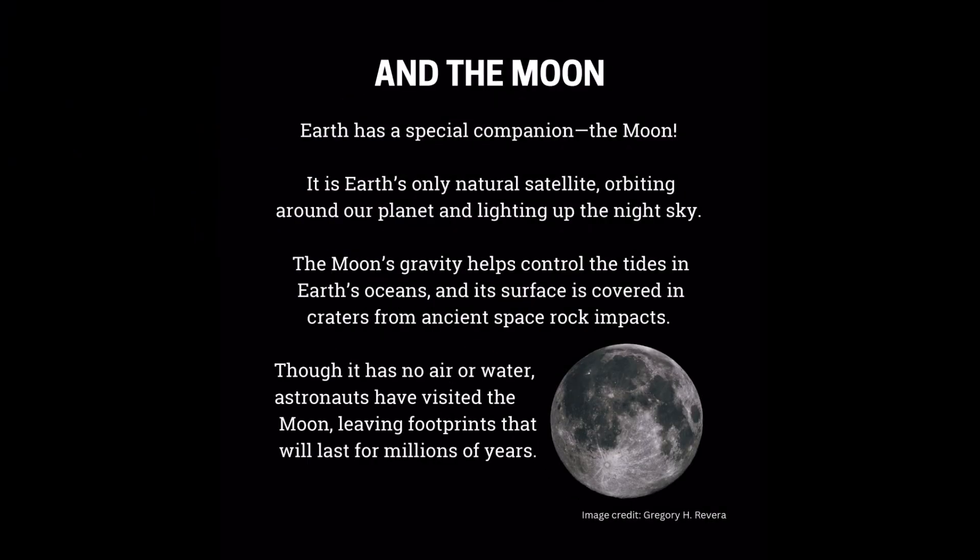And the Moon — Earth has a special companion: the Moon. It is Earth's only natural satellite, orbiting around our planet and lighting up the night sky. The Moon's gravity helps control the tides in Earth's oceans, and its surface is covered in craters from ancient space rock impacts. Though it has no air or water, astronauts have visited the Moon, leaving footprints that will last for millions of years.